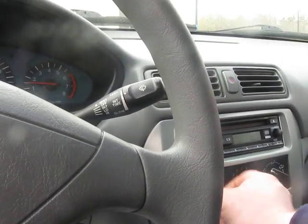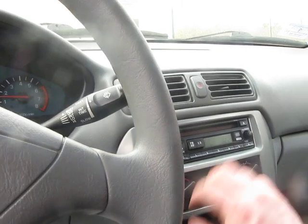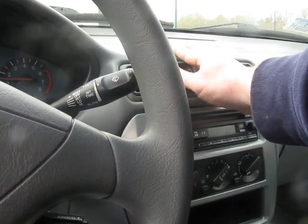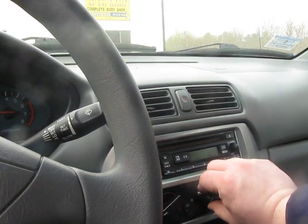Quack, quack, quack — there's a funny noise on start-up. Oh yeah, air conditioner works.